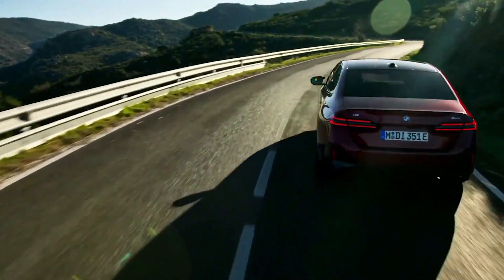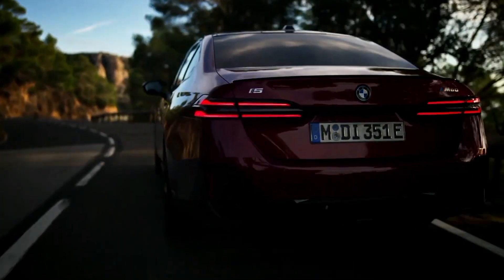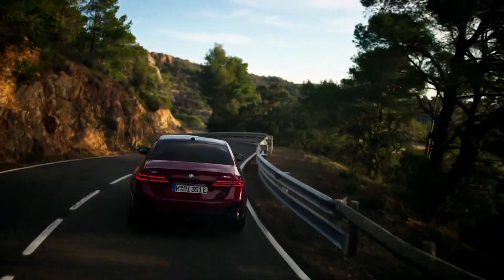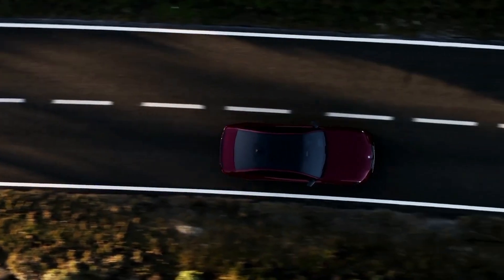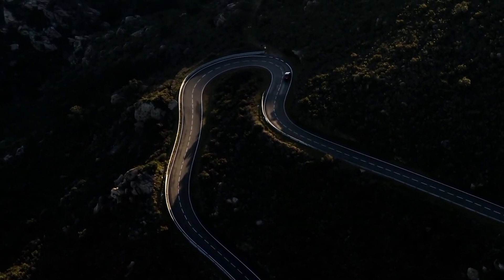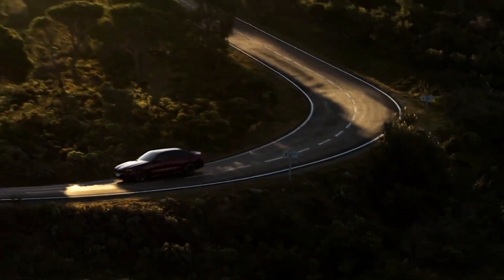The i5 M60 is brimming with proactive technology aimed at making it as easy to drive as possible. The highway assistant feature introduces a new level of convenience during long-distance journeys, allowing drivers to temporarily remove their hands from the steering wheel while driving on highways or divided roadways at speeds of up to 85 miles per hour. Other standard driver assistance features include automated emergency braking with pedestrian detection, blind spot monitoring, and lane departure warning with lane keeping assist.